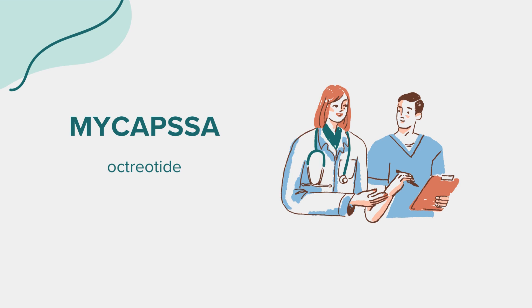Hello everyone. Today we're exploring Mycapsa, also known by its generic name octreotide. As always, this discussion is for educational purposes. If you have any health-related questions or concerns, it's important to consult a medical professional.